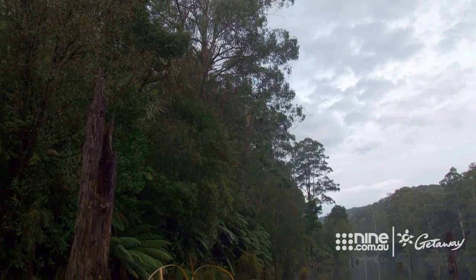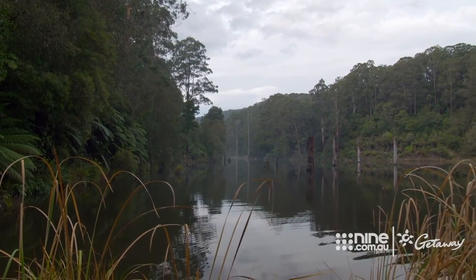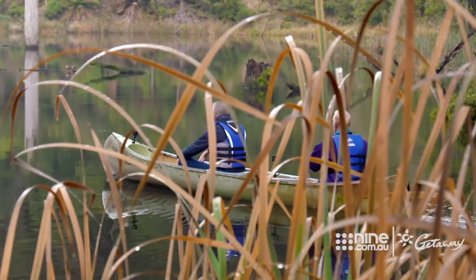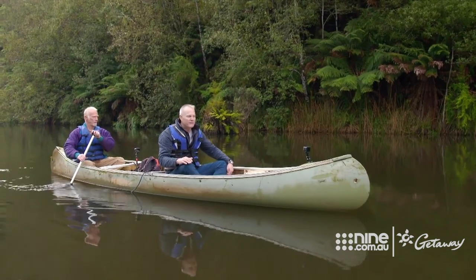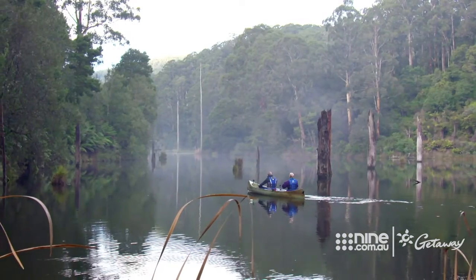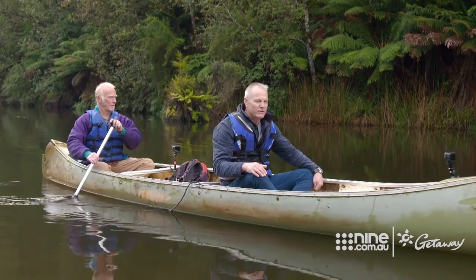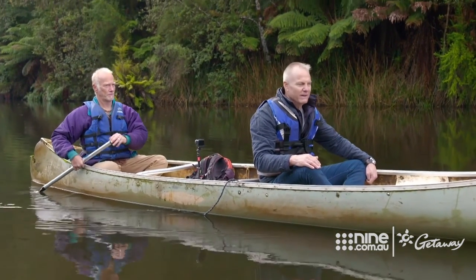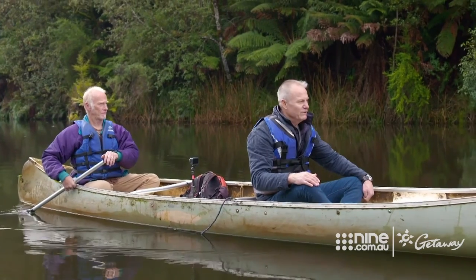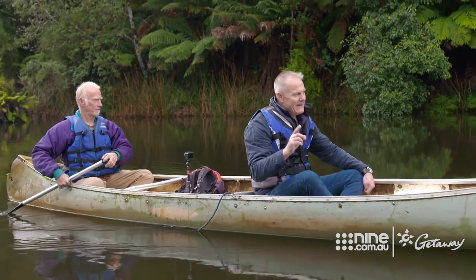From here, we're headed north to the enchanting Lake Elizabeth, in search of one of the country's most elusive creatures. This is the perfect environment for what we're after today — it's the kind of place where you expect to hear a distant banjo, the bubble of a billy boiling on the bank. This is platypus territory. 20 years ago, Bruce and I set out for a dawn expedition, the hunt for a platypus. We never found one — I think I referred to it as being platypus-less. But today, I'm feeling optimistic, full of possibility.